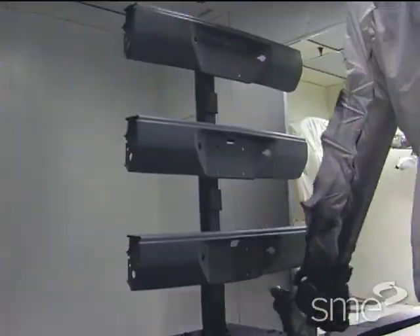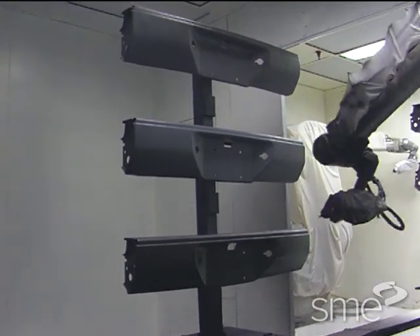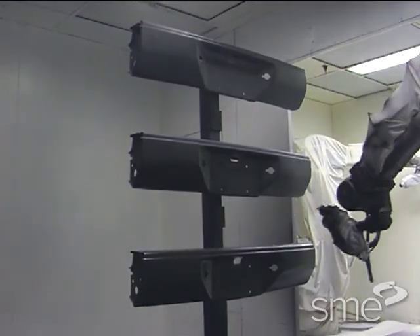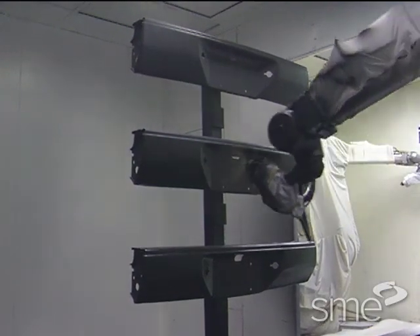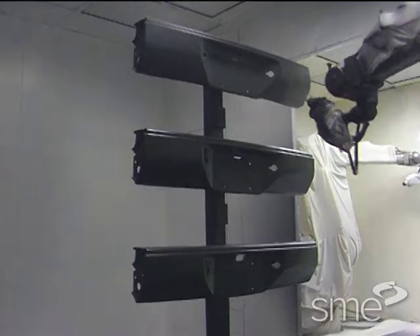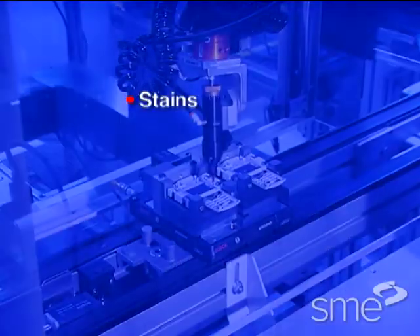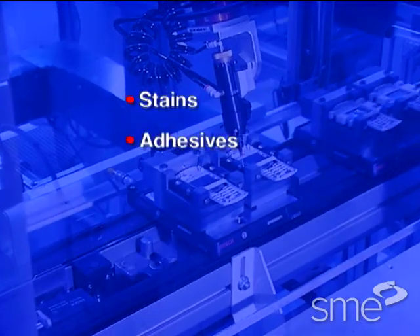Using a paint spray nozzle tool mounted on a three axis wrist, a robot can apply a coating or other material to remote and hard to reach surfaces accurately and consistently. Robots may also be used to apply other coatings such as stains, adhesives, and sealers.